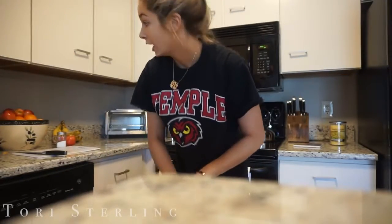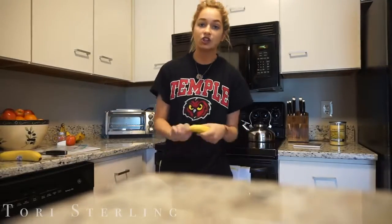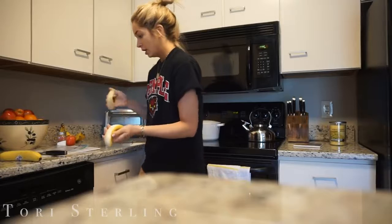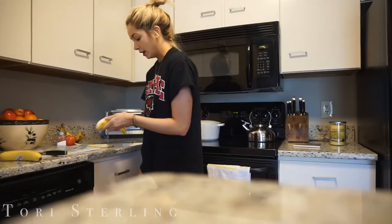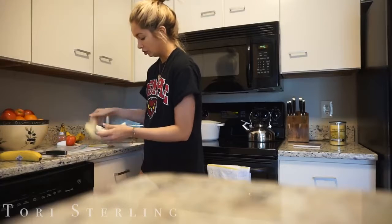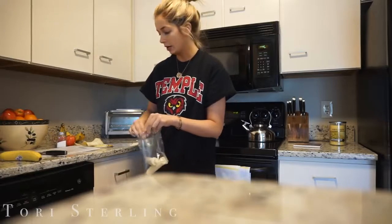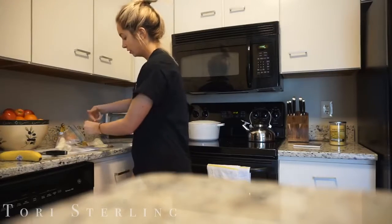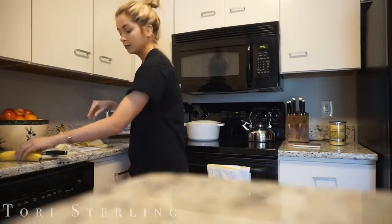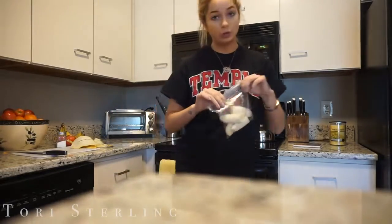It is a beautiful day outside and I really want to get outside. I would work out outside but I don't really have anywhere to do that. I'm freezing some bananas for my smoothie bowl later because I forgot to do it last night — so it works out that I'm not eating before I work out. I'm freezing bananas and blueberries.